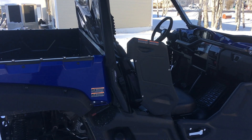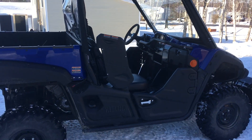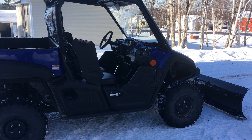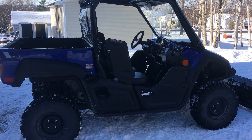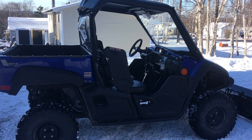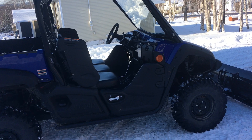I could have got the green one or the SE, but it seemed like there weren't too many blue ones around, so I went with blue. Great machine. I'll give you an update once I get my lift kit, cargo box, and center console installed.